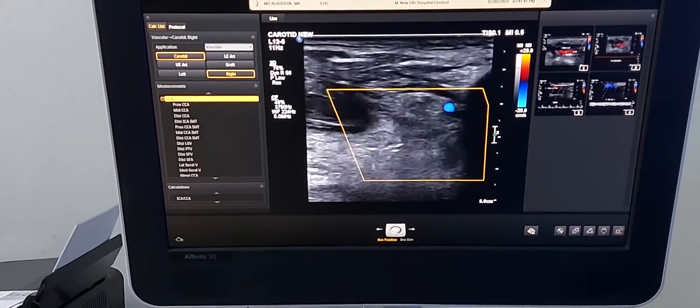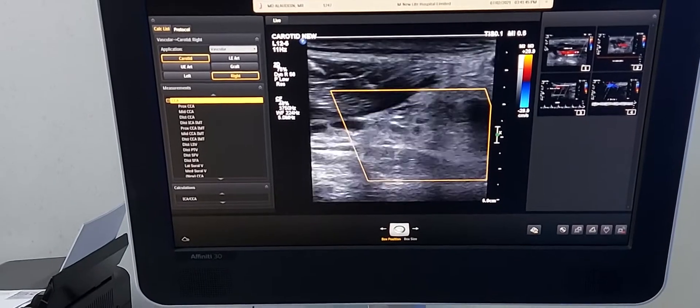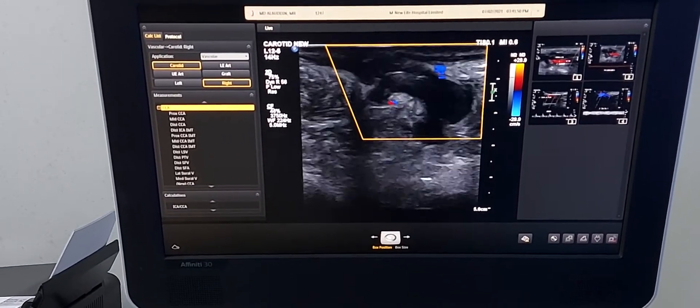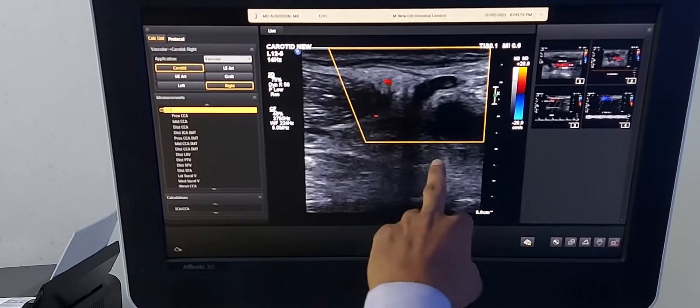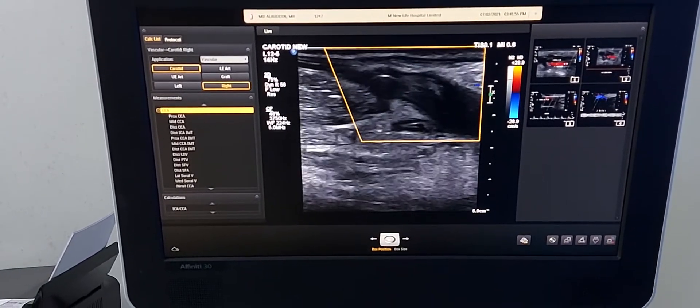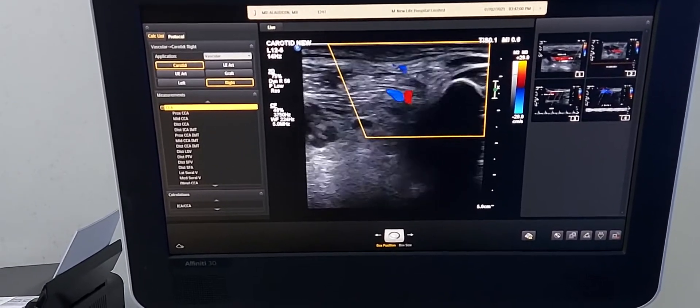So, this patient has both external jugular and internal jugular vein thrombosed. You see, this is the external jugular vein — it is totally thrombosed. That's why the neck is swollen, and this is the real finding.